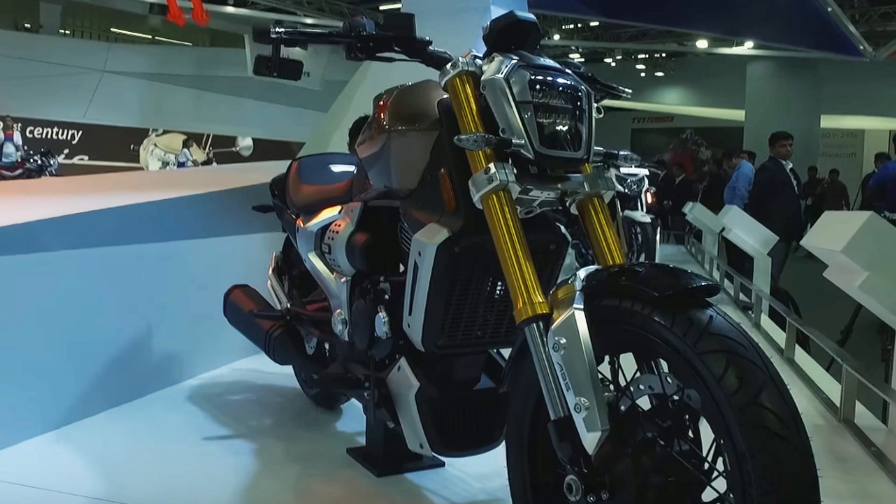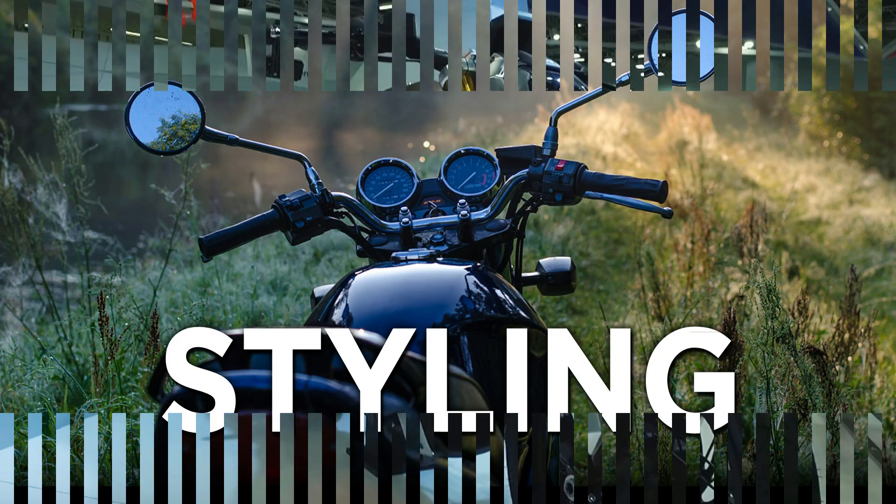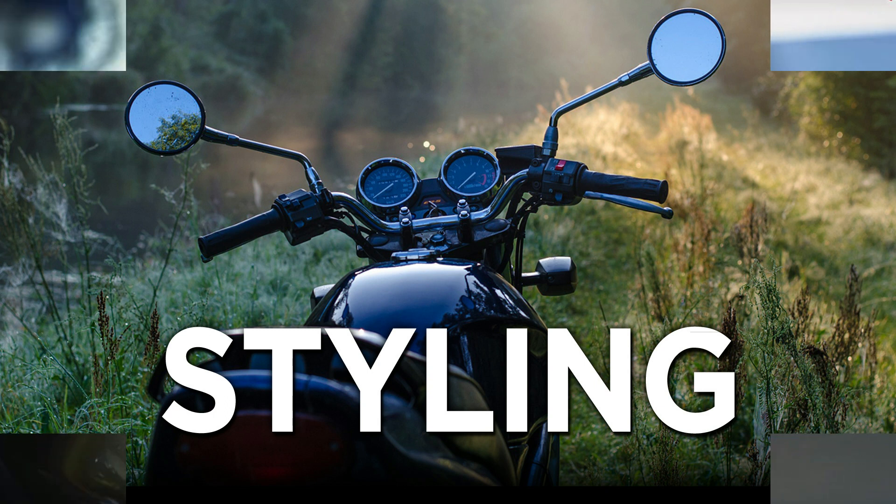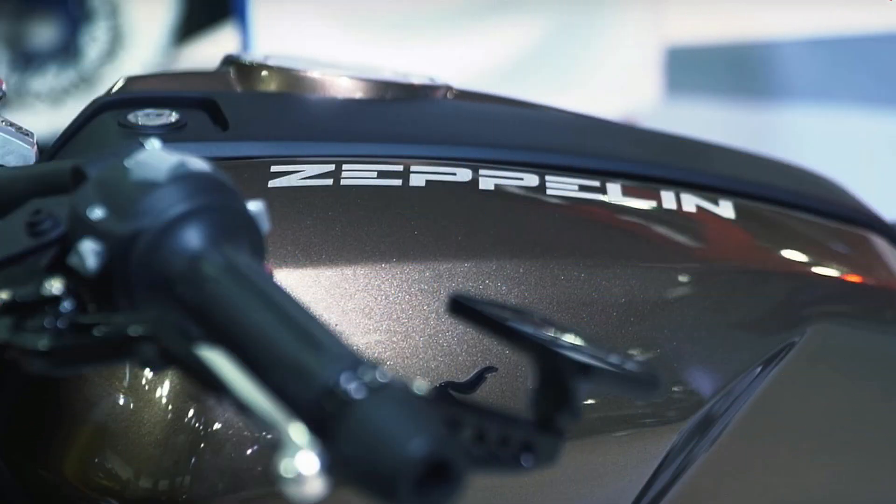Unfortunately, there is still no information on the power figures. The console seen in the bike update is semi-digital, while the current trend involves a fully digital unit, such as the Apache RTR 200.